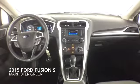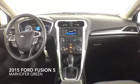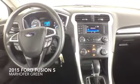This one-owner Fusion comes complete with plush cloth interior, a clean Carfax history, and a dealer warranty. Contact us today for more information.